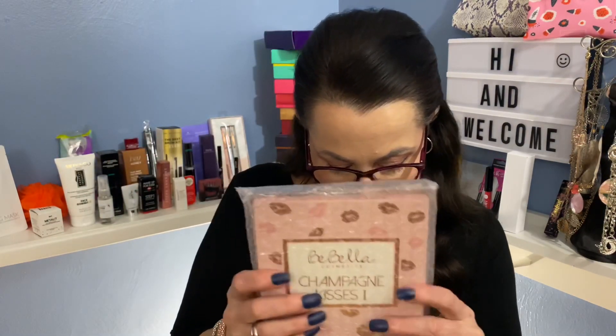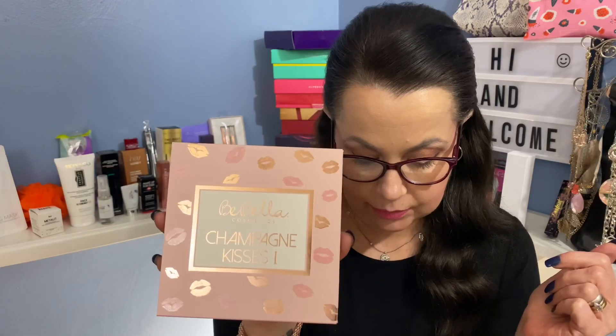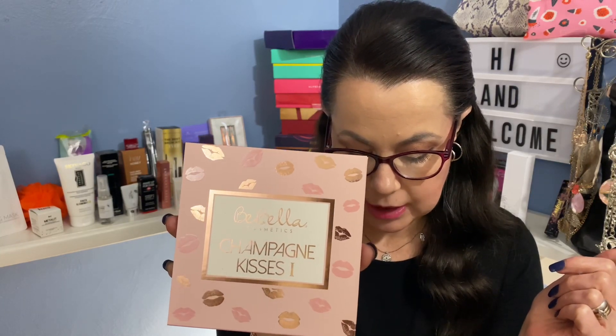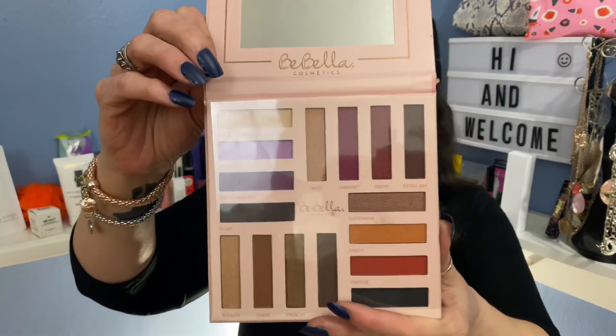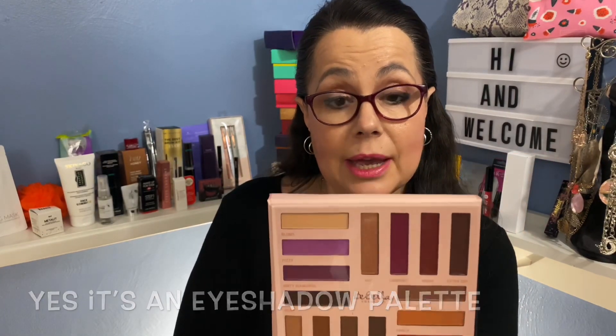The last item is bubble-wrapped — it's called Champagne Kisses. It says: 'Get ready to look fancy while sipping on your favorite champagne with these 16 beautiful shades of warm tones and pops of color, cruelty-free.' Looking at it, it looks like an eyeshadow palette to me, so I'm going to do some research on this one and let you guys know. I'll leave it at the bottom of the screen. If you guys know for sure what it is, please leave it in the comments down below.